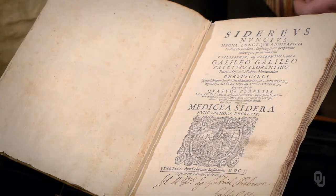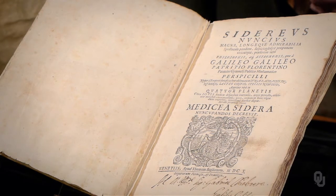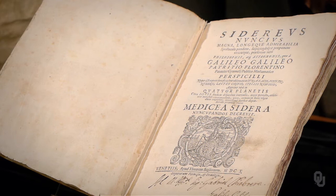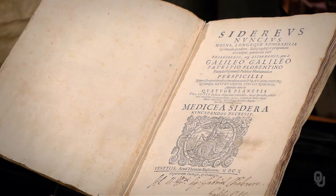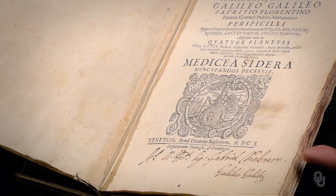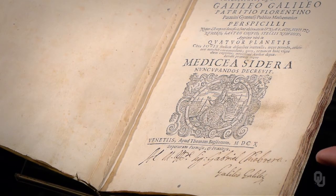The book's title, Sidereus Nuncius, means Ambassador from the Stars and refers to Galileo himself. The four satellites of Jupiter were a message from the heavens delivered by none other than Galileo for the honor of Cosimo Medici, the new Grand Duke of Tuscany. Within months, Galileo joined Cosimo's court in Florence, where he inscribed this copy to his friend Gabriel Kibera, a poet in the Medici court.